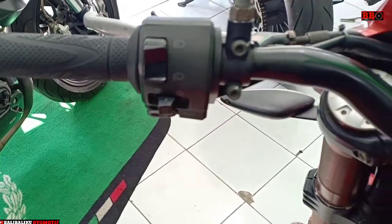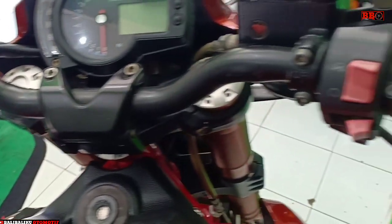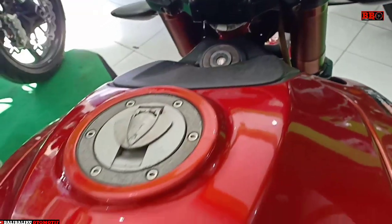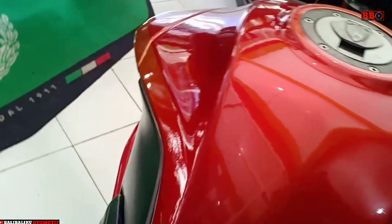Motor ini sudah canggih ya, menggunakan full injection juga, dengan 6 kecepatan. Dan memiliki panjang 2183 mm, lebar 850 mm, dan tinggi 1320 mm.